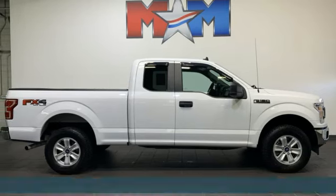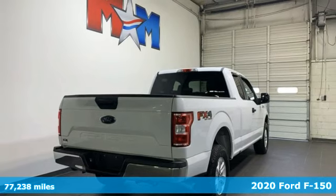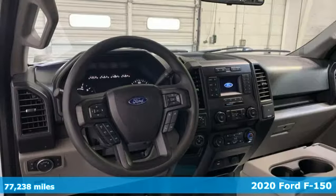It's a 2020 Ford F-150. Ford is America's best-selling vehicle brand. It comes with great features you'll love.